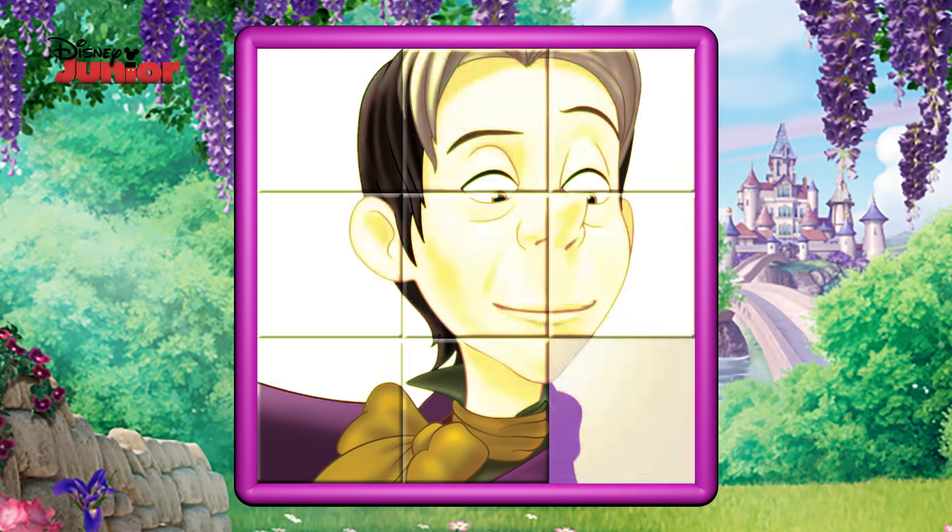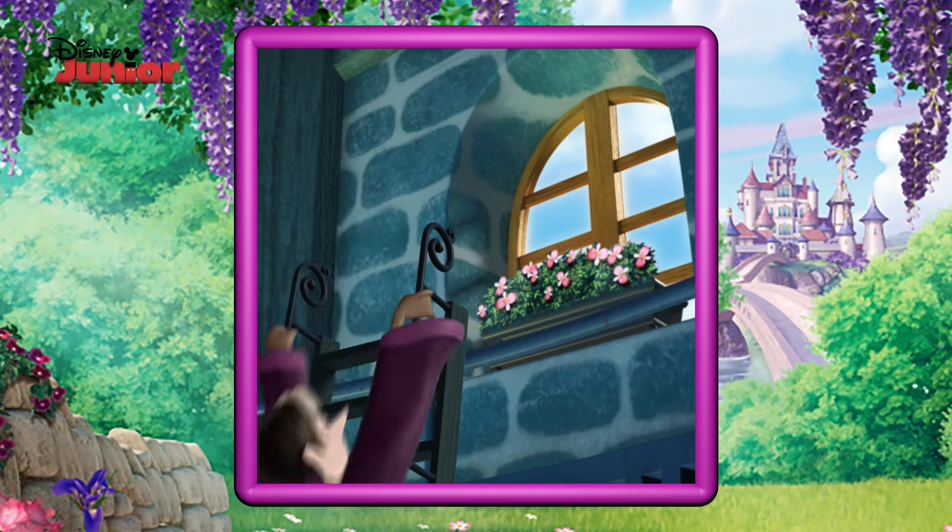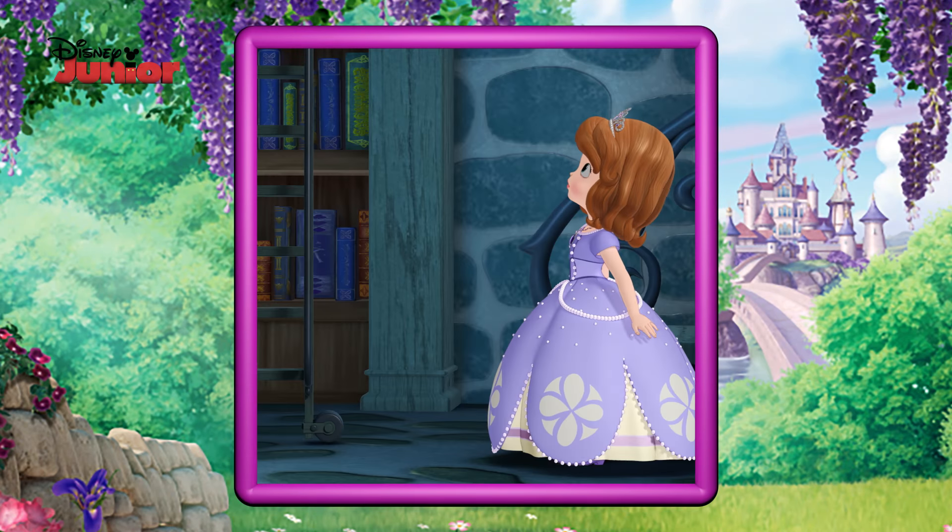It's Cedric the Sorcerer! It's Cedric! Cedric!